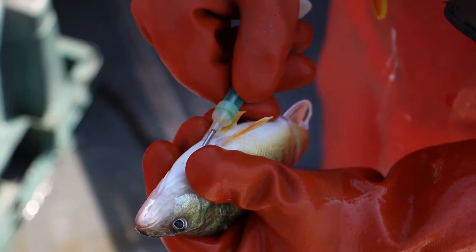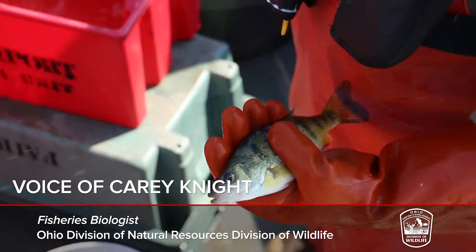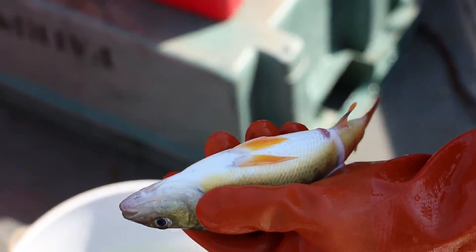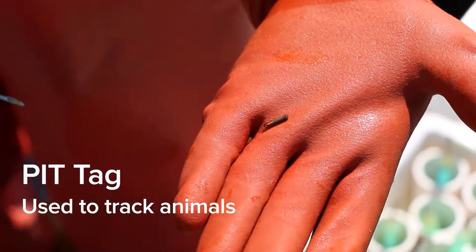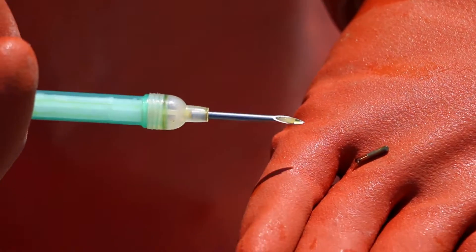We're going to have to tag tens of thousands of fish and get as many recaptures as we possibly can. We put a pit tag just underneath their pectoral girdle, right above those fins right there. You can't really see it, so anglers wouldn't be able to see it to say they've got a tagged fish. The tags are about the size of a grain of rice — it's really small.